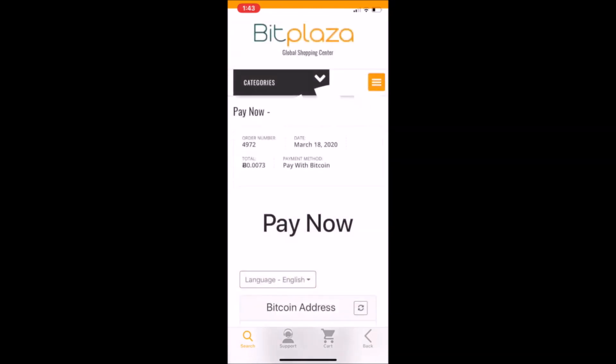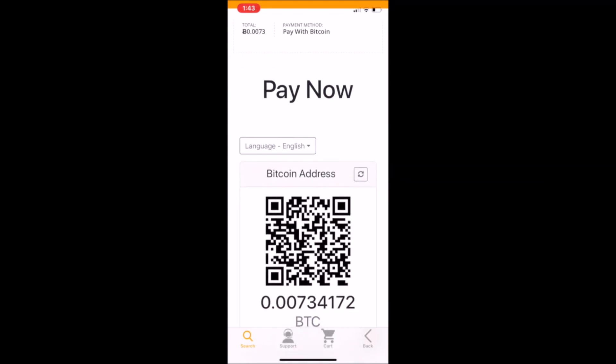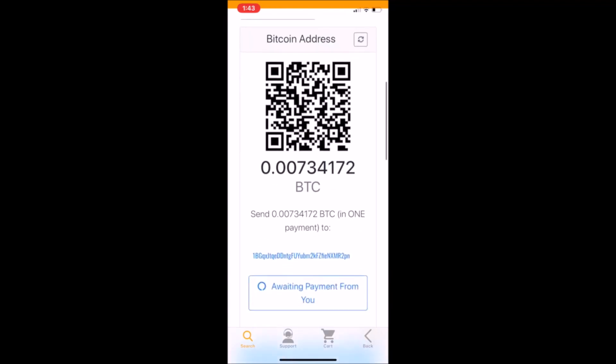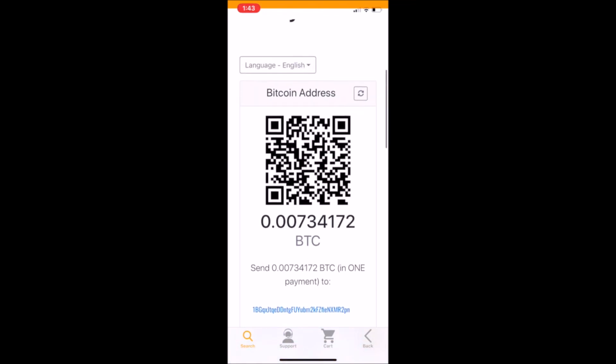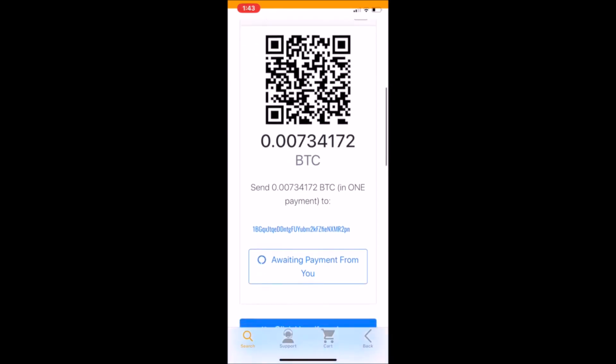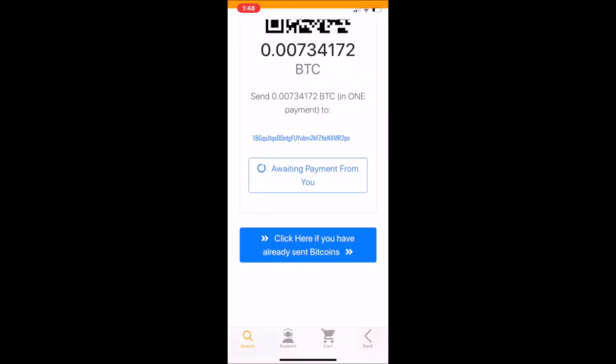Now we're on the payment screen — this is where things get fun and we actually pay with Bitcoin. It gives you your order number and other details, and you can toggle to different languages. Basically there's a QR code and an address you can use. You send the amount of Bitcoin to that address — depending on what wallet you're using, you can either scan the QR code within your wallet app or copy and paste the address. I just sent the Bitcoin and I'm going to click the 'Click here if you have already sent Bitcoin' button.